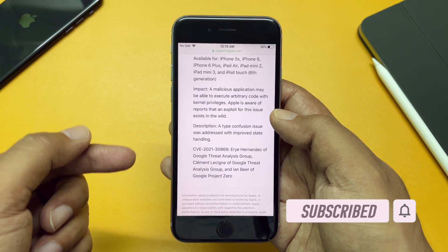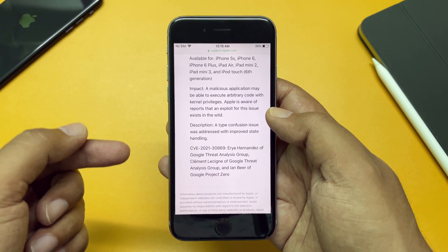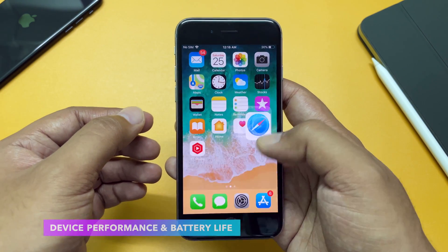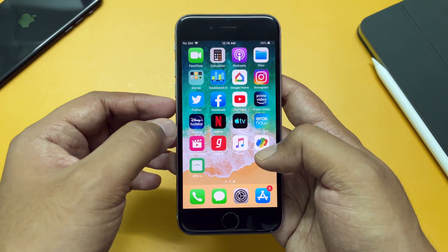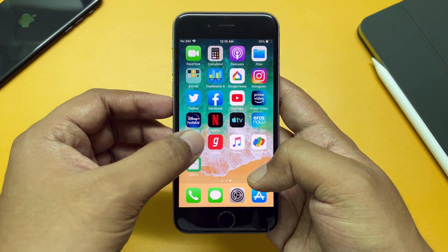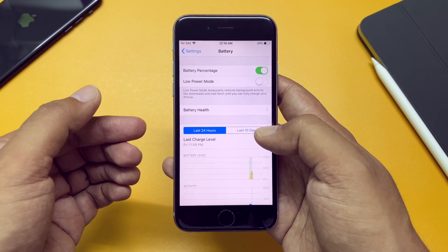Apart from that, there's not much to talk about — Apple doesn't add any new features to such older devices. Initially after the update, device performance is as usual, and apps are running as they should. If you face any issue after the update, do report it in the comments below and I'll make a follow-up video. Battery life seems to be the same as well.